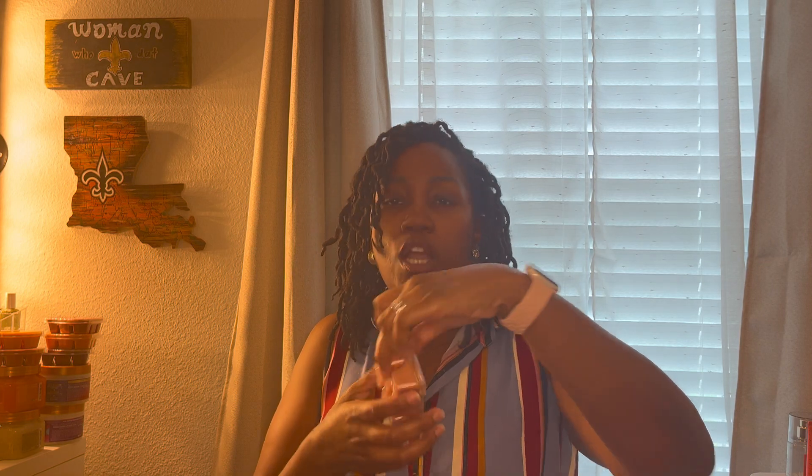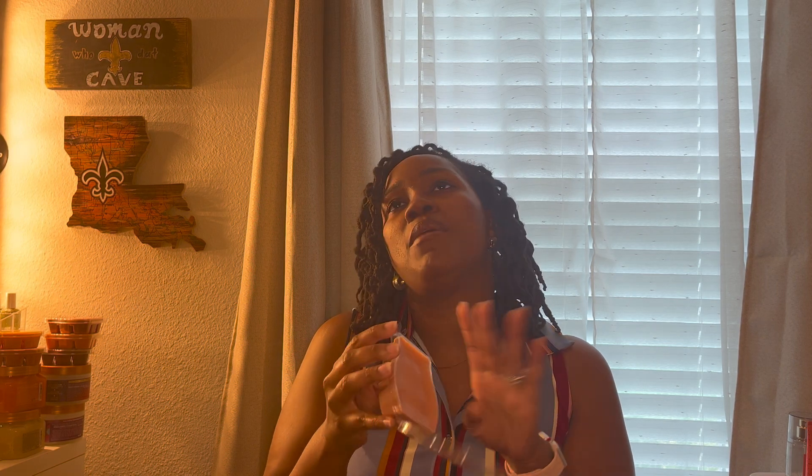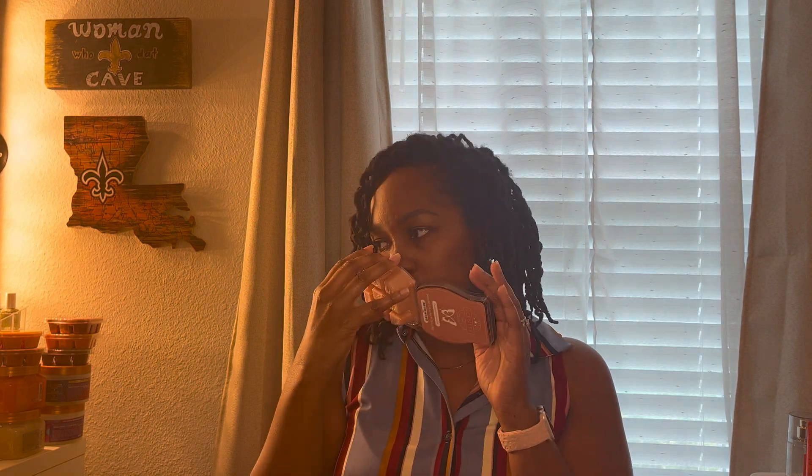Next up is Autumn Stroll — I definitely get cinnamon and some sort of perfume note. It smells pretty good; I like it and will enjoy it in the fall. Next is Coconut Pumpkin Pie — to me this should have been in the Bake That collection instead of that custard apple scent. I definitely get coconut — the pumpkin kind of tones down the coconut — and a little bit of cinnamon.